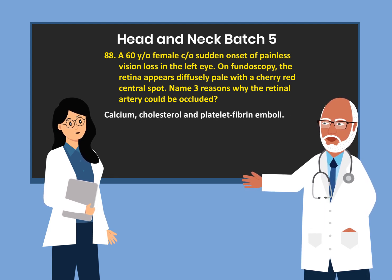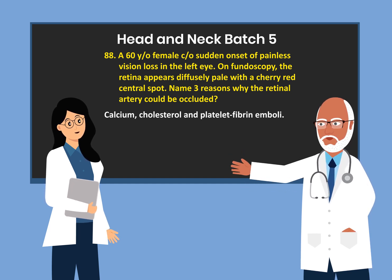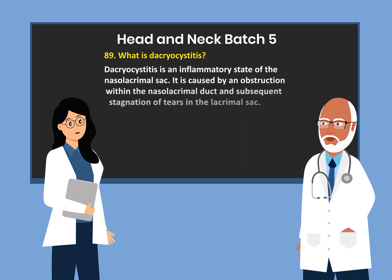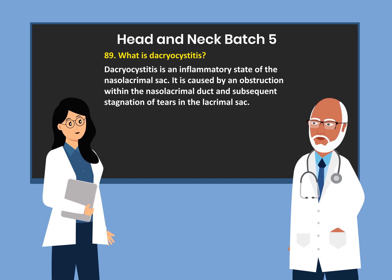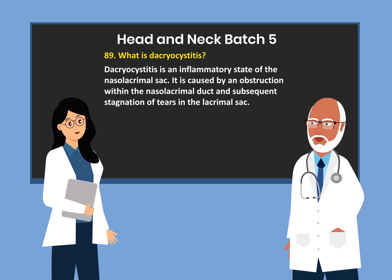1. Calcium. 2. Cholesterol. 3. Platelet fibrin emboli. What is dacrocystitis? Dacrocystitis is an inflammatory state of the nasal lacrimal sac. It is caused by an obstruction within the nasal lacrimal duct and subsequent stagnation of tears in the lacrimal sac.